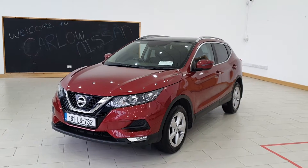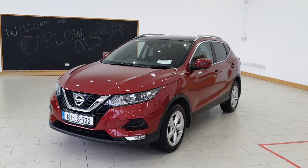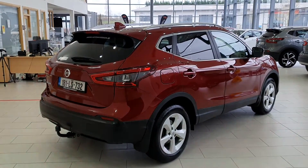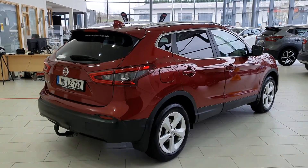Hi, Ronan from Carlow Nissan here. Here we have our 2018 Nissan Qashqai 1.5 diesel SV finished in magnetic red. The car is in excellent condition with one previous owner. You have alloy wheels, privacy glass in the rear, chrome detailing around the windows, and chrome roof rails.